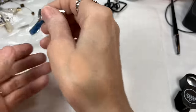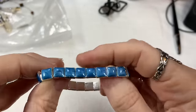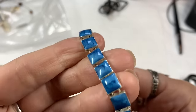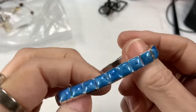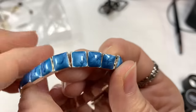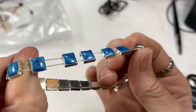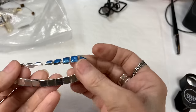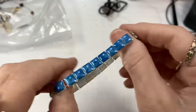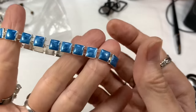Now we have a silver tone bracelet — good weight to it, great stretch, and it just looks like it has some lovely enameling on it, a little bit swirly. It's in really good shape, nice and shiny. It's a lovely color blue. I'll say $5 on that.